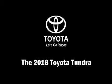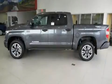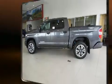The 2018 Toyota Tundra. It features an automatic transmission, four-wheel drive, and a powerful eight-cylinder engine.